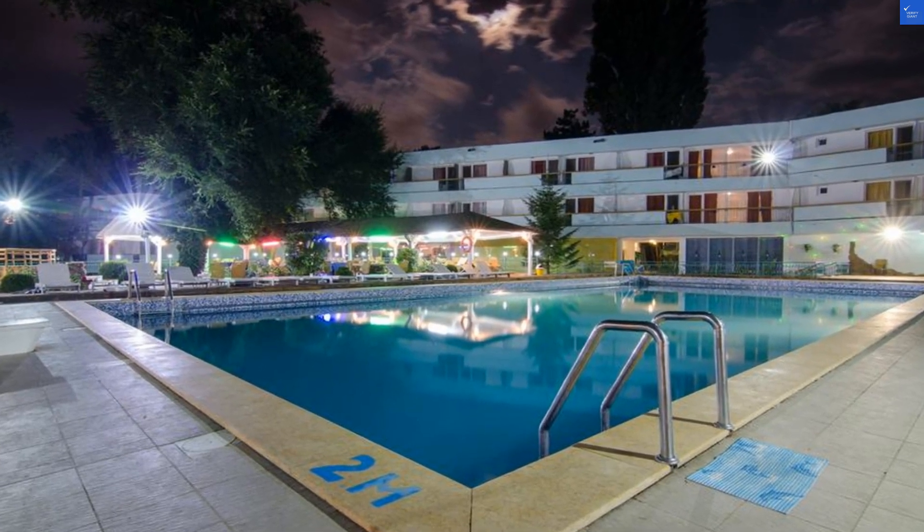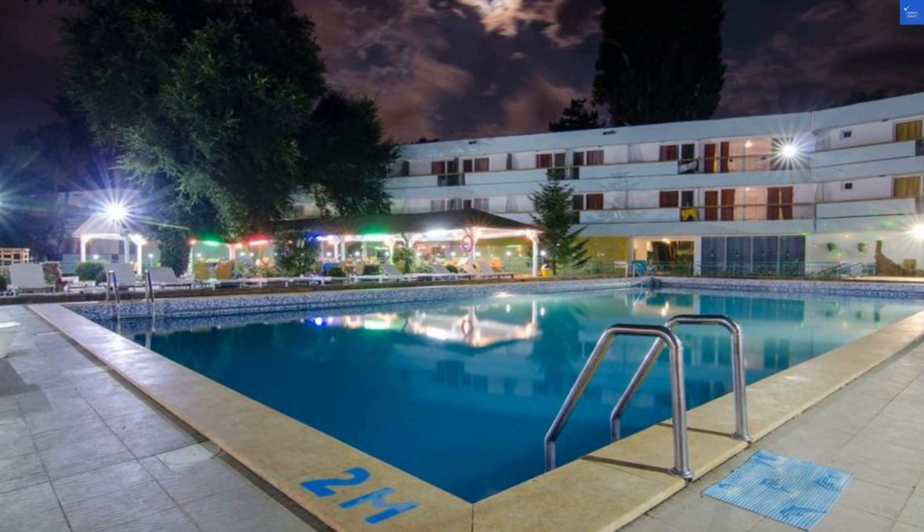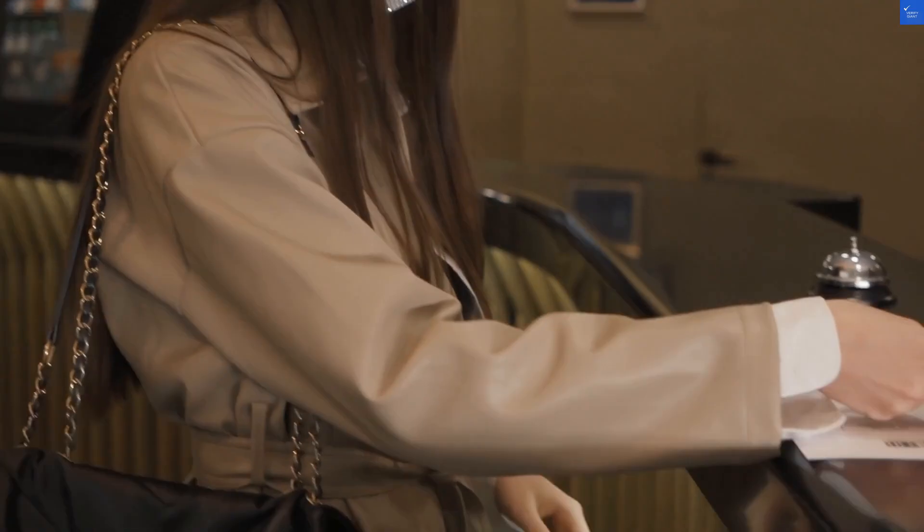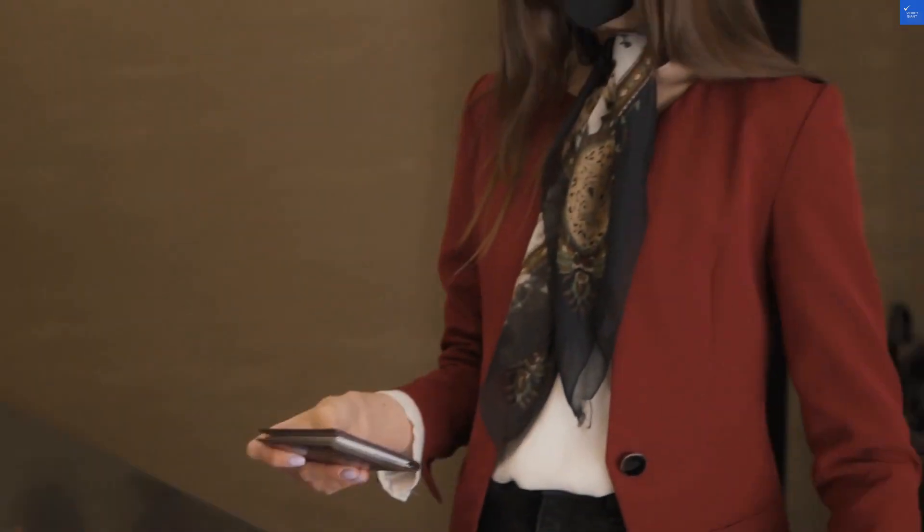Let's break down the key aspects. For location, I'd give it a solid 7 out of 10 — you're minutes away from the sandy shores of Plahalastiguri, which is a bonus. Room quality? It's got a private room with the basics, but the decor might remind you of your grandma's attic. I'd rate it 5 out of 10.